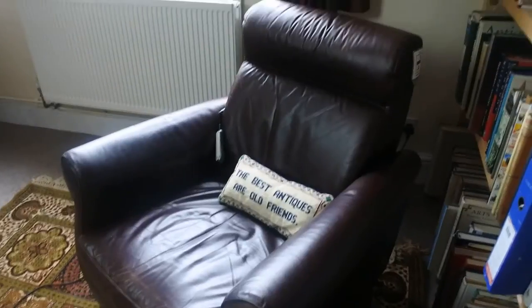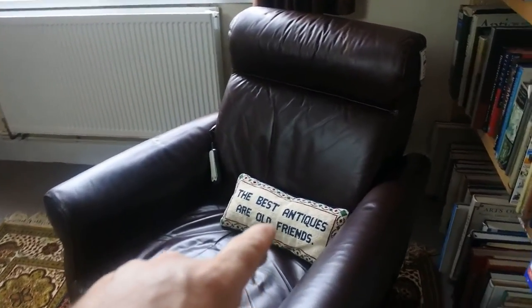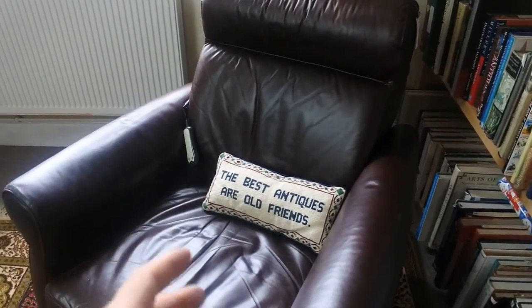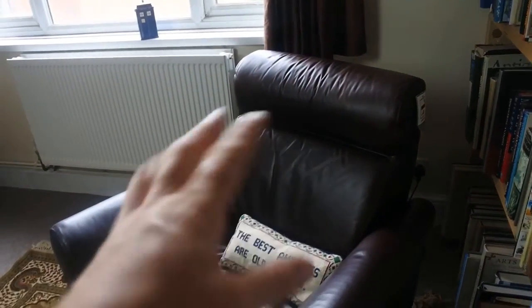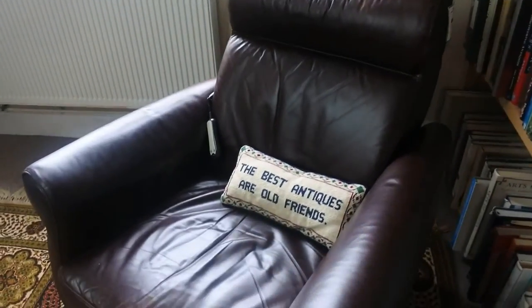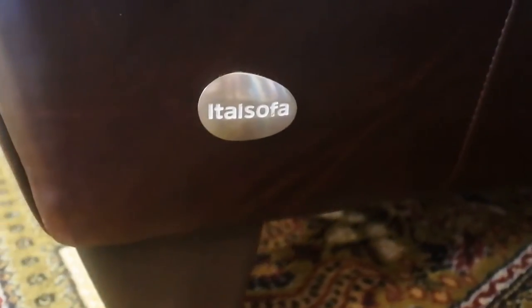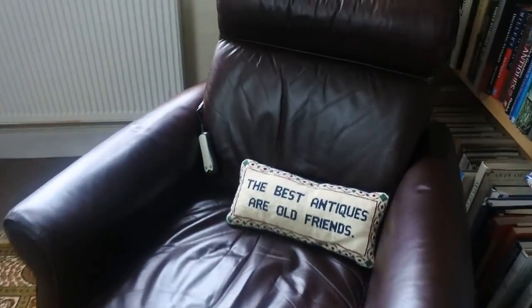This cushion here didn't come with it — it's a little gift from Sandra with 'antiques are old friends' embroidered on it, and it looks lovely on the chair. The chair is a red-brown — a slight combination of the two. I wouldn't call it brown, I wouldn't call it red. It's an Italian leather sofa chair, really nice condition.